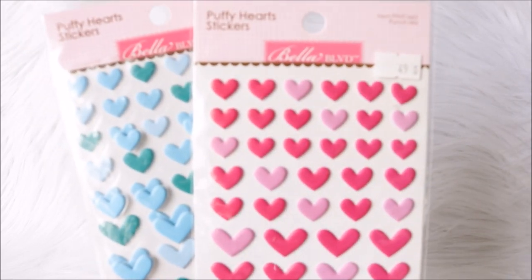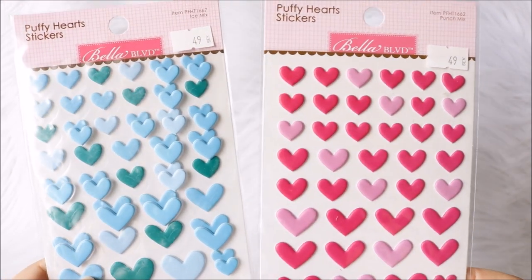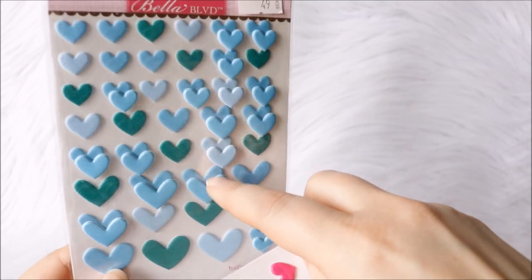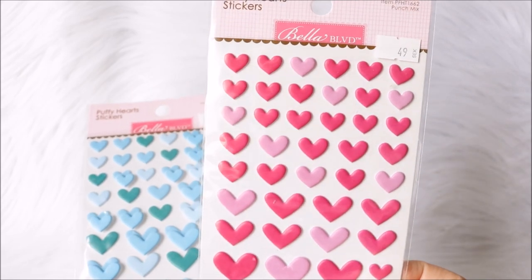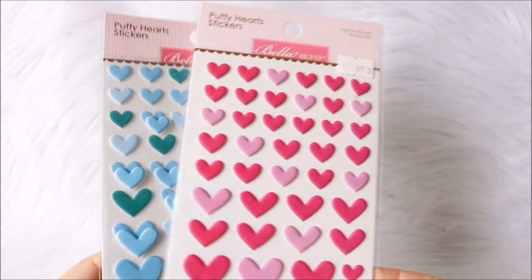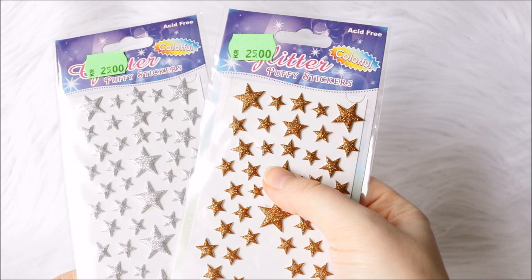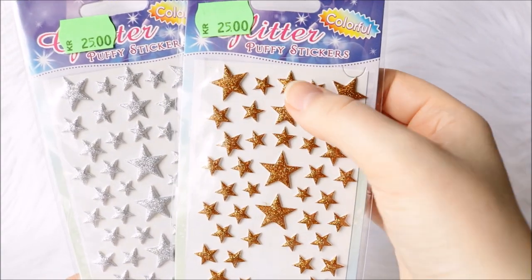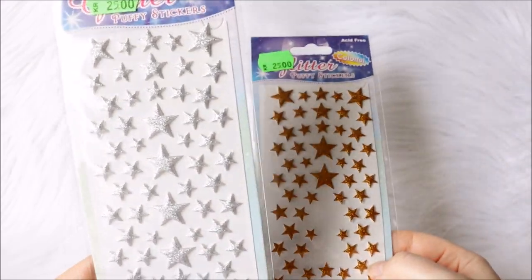Next I just have some hearts — I think this is a scrapbooking company actually. I got these at a scrapbook fair or meetup. I have two of these packs: one comes in three different sizes and two different colors, and these have three different colors. Of course I have hearts, and I need stars too — these are again just basic ones and they are a bit thicker like puffy stickers but not as soft. They have a bit of softness to them so they are not enamel, and it says 'puffy sticker' on here. I have them in a gold copper color and a silver color.